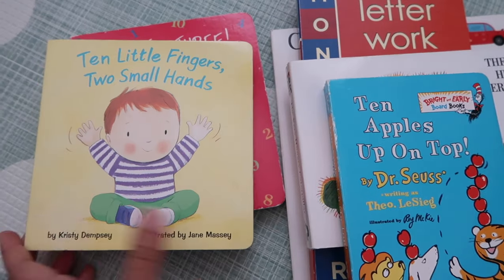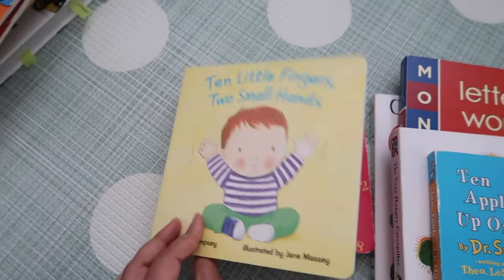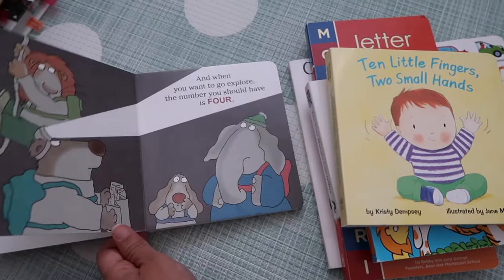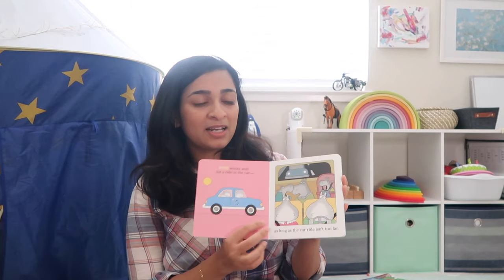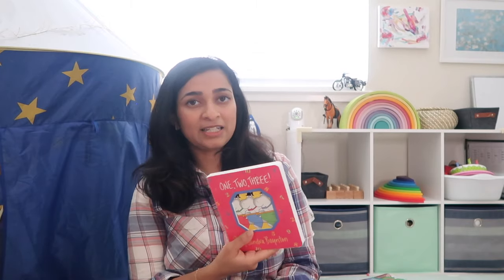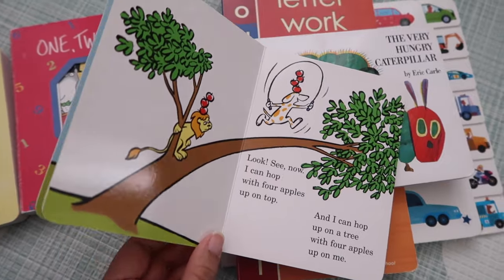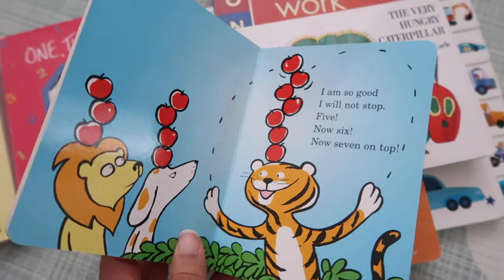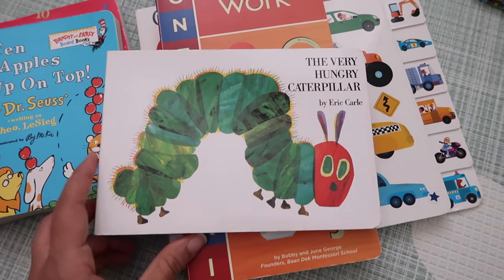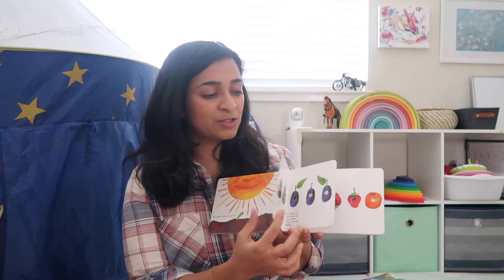One I like is called Ten Little Fingers, Two Small Hands — a very cute book about little kids learning to count. One, Two, Three by Sandra Boynton is another great book to start with for numbers — it's funny but educational. Ten Apples Up On Top by Dr. Seuss is also kind of funny but has numbers and counting in it, and Vikrant liked it. The Very Hungry Caterpillar is really good from babies to toddlers — it's an investment that lasts different stages of a child's life, with numbers and colors. Other popular books are Chicka Chicka Boom Boom and Brown Bear, Brown Bear — we've read those from the library.